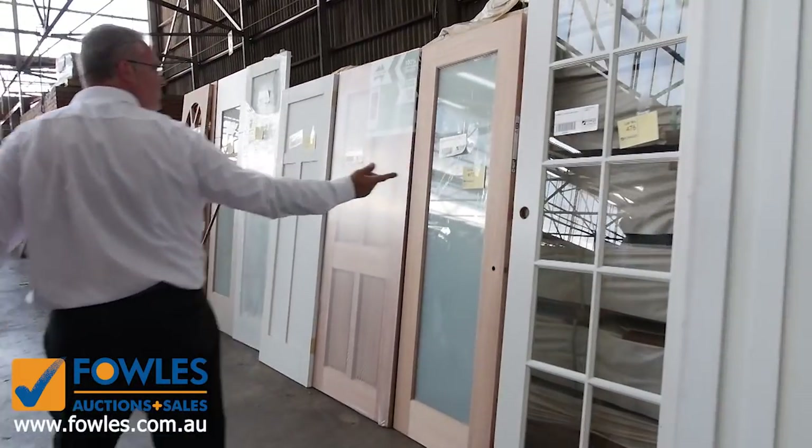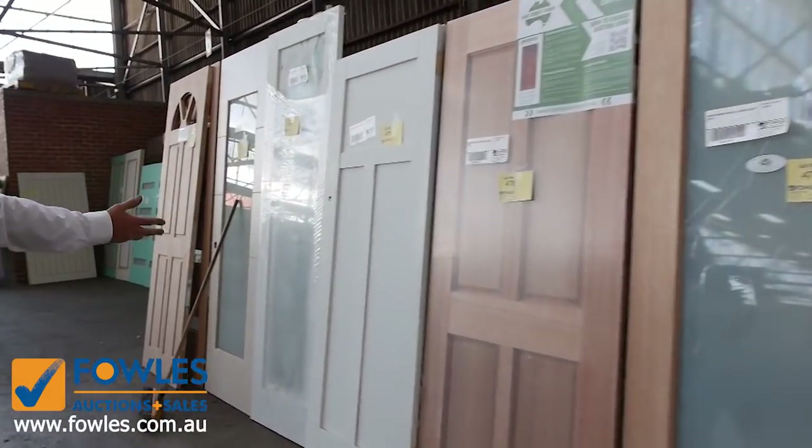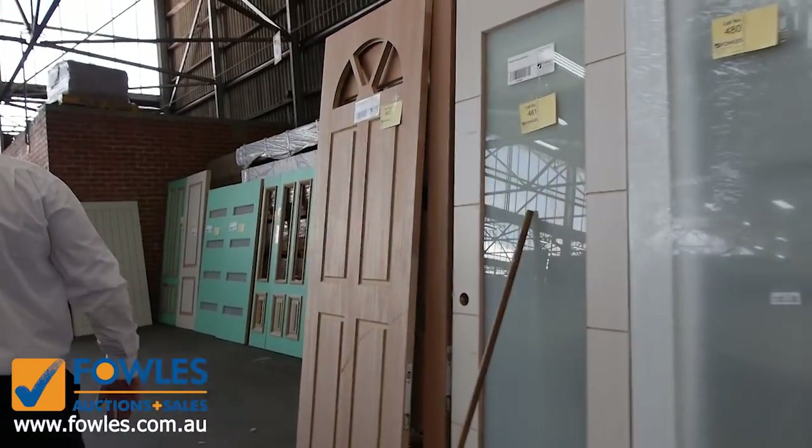As we move through we've got some colonial light doors, Victorian solid doors, glazed and unglazed, so a whole range moving through.